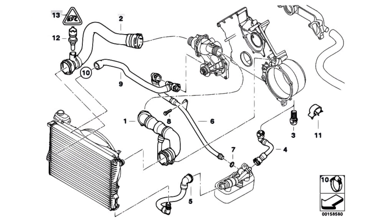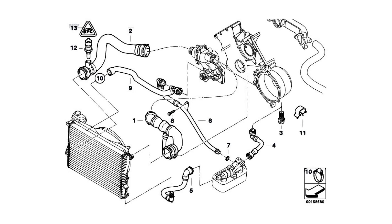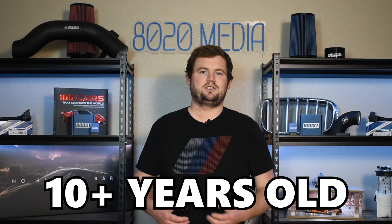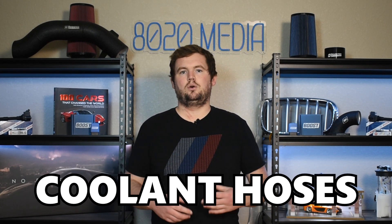Moving on to our third and final common M62 engine problem: issues with the cooling system. This isn't really about just one or two components — it's mostly the entire cooling system that can be problematic, especially with enough mileage and age. As these cooling systems hit that 10-plus-year mark, a lot of different failures become fair game, including things like the radiator, coolant expansion tank, water pump, thermostat, coolant hoses, etc. So if you're in the market for an M62, finding one that's had some of this cooling system work done recently is a great benefit.